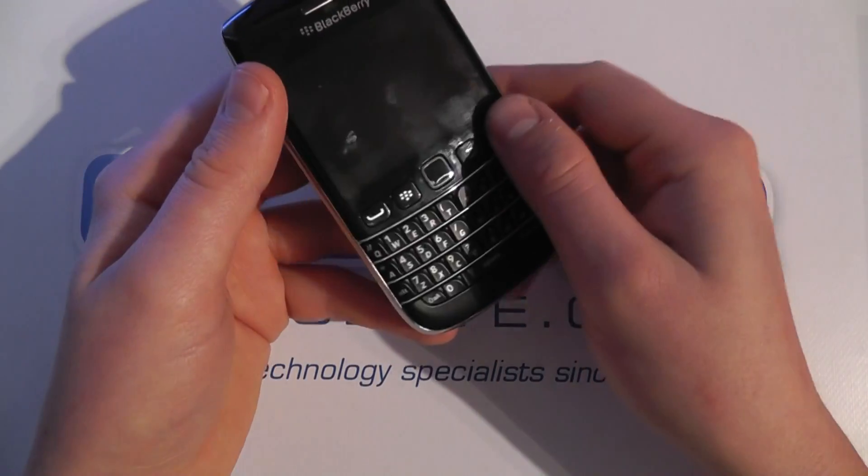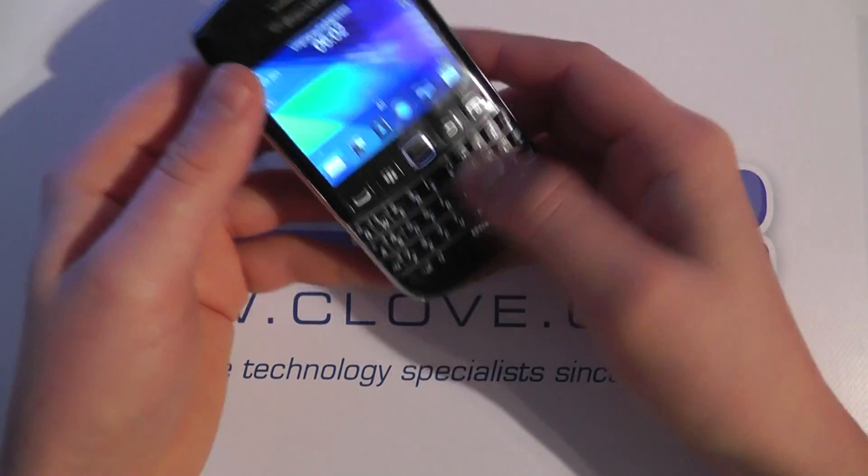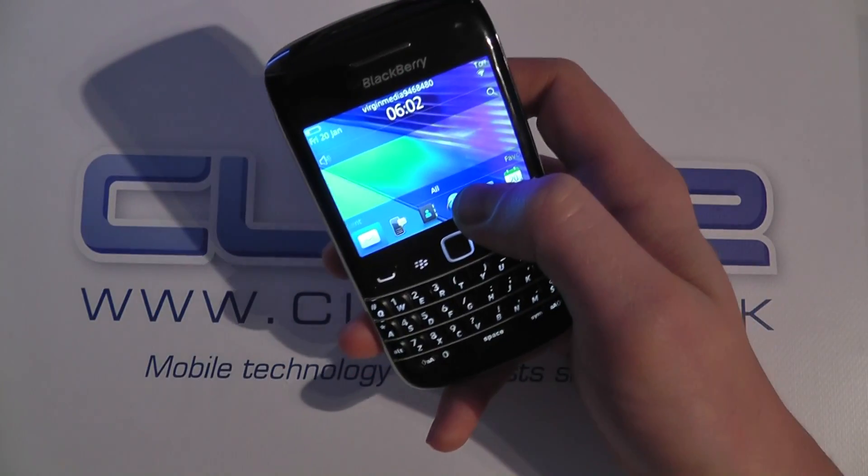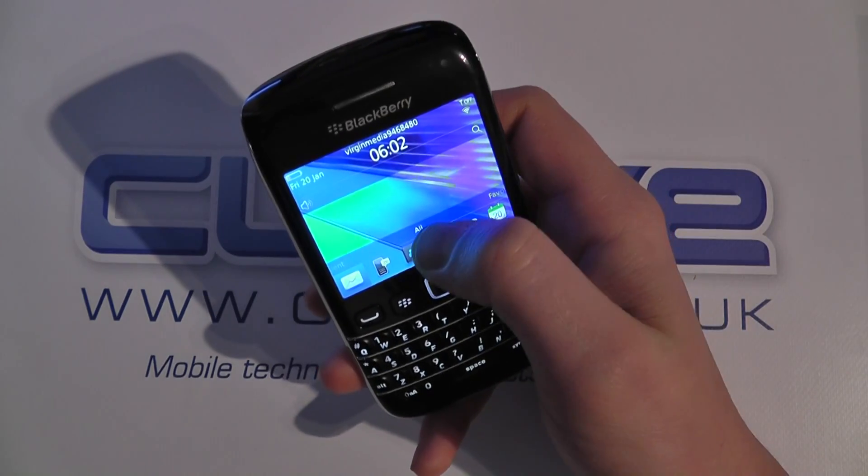GPS, Bluetooth and everything as standard. Your NFC, 3G and what have you. So let's take a quick look at the operating system in a bit more depth.